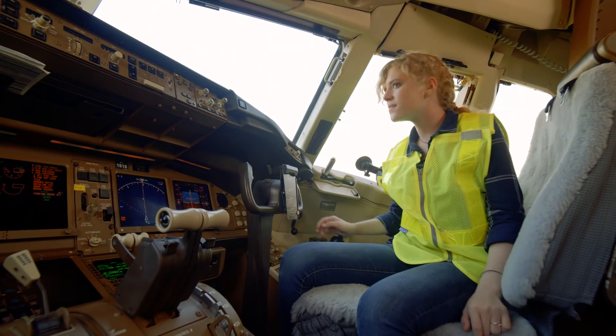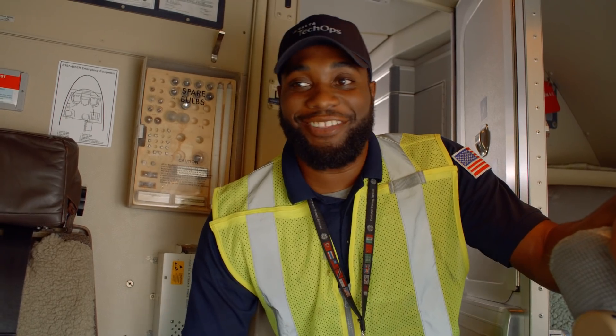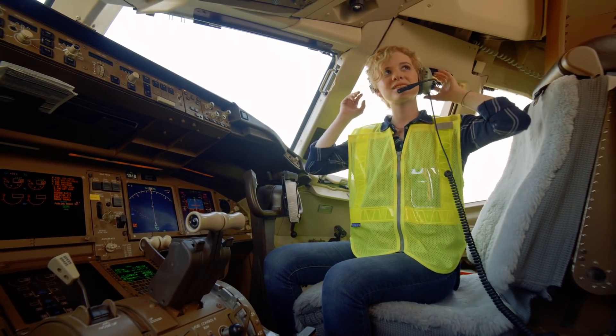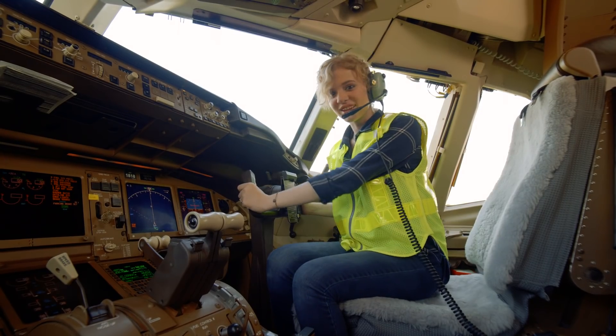Wow, this is amazing. I could do this job. Now you just need the gear. So do you ever get to actually fly this thing? Well, we leave that up to the pilots, but we do get to taxi the aircraft from the gate to the hangar. That's still super cool. What do you think? Do I look the part?